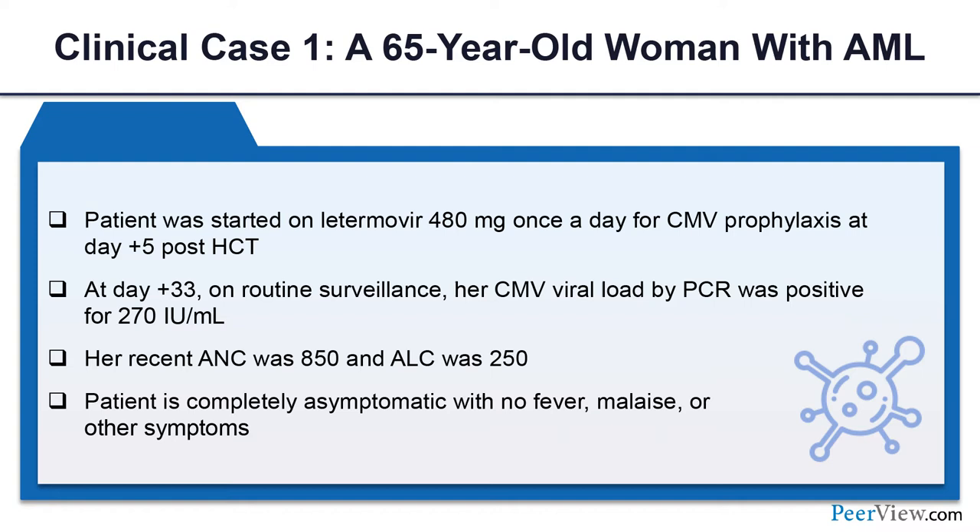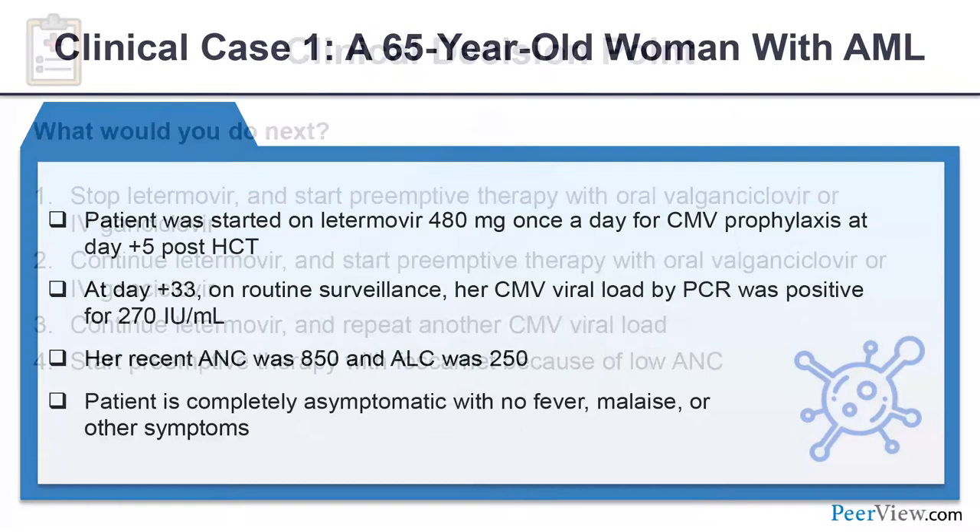Her CMV viral load by PCR was positive at 270 IU/mL. Her ANC was 850 and absolute lymphocyte count 250. The patient was completely asymptomatic — no fever, malaise, or other symptoms. This is a very common scenario you see in patients with or without letermovir, where you find this low level of reactivation.